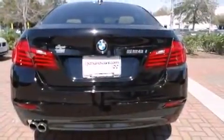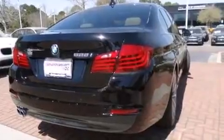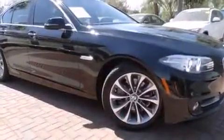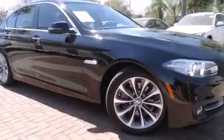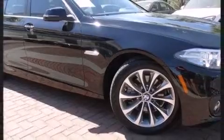BMW prioritized comfort and style by including power trunk closing assist, a power seat, automatic dimming door mirrors, rain-sensing wipers, and leather upholstery. BMW ensures the safety and security of its passengers.